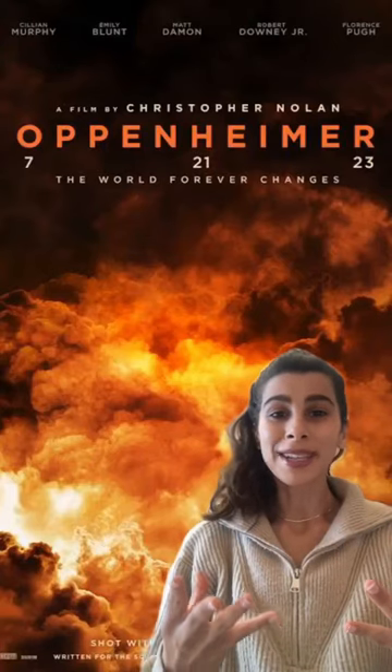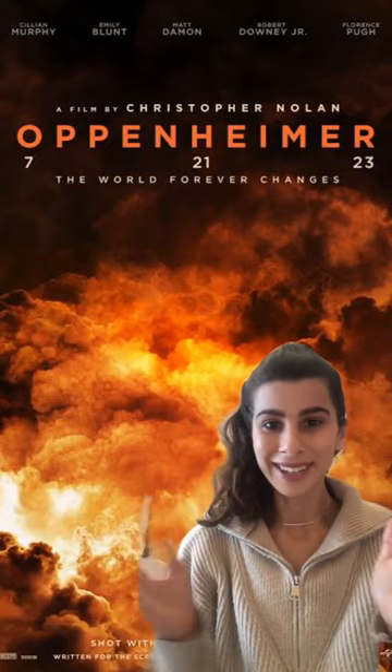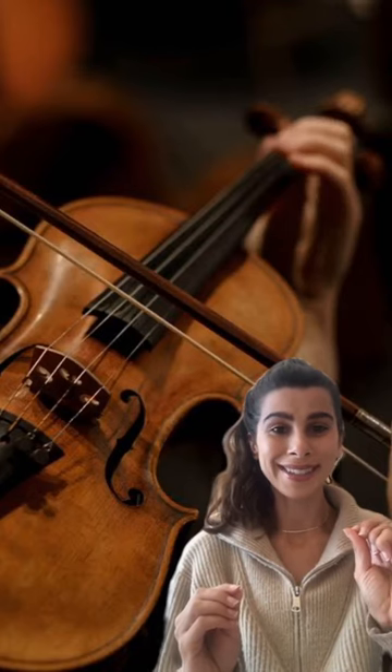The musical score for Oppenheimer is able to simulate the sound of a falling A-bomb using just one group of instruments. Can you guess what it is? The composer for Oppenheimer, Ludwig Göransson, used two sets of violins to achieve this.